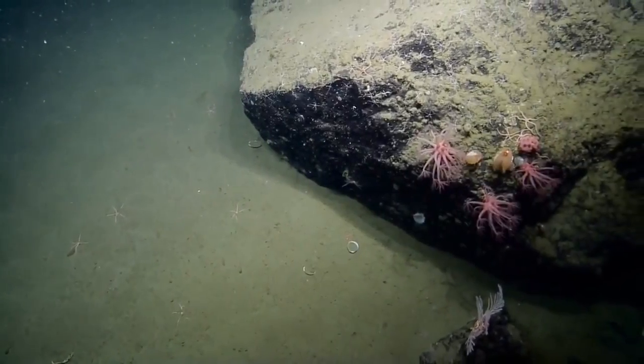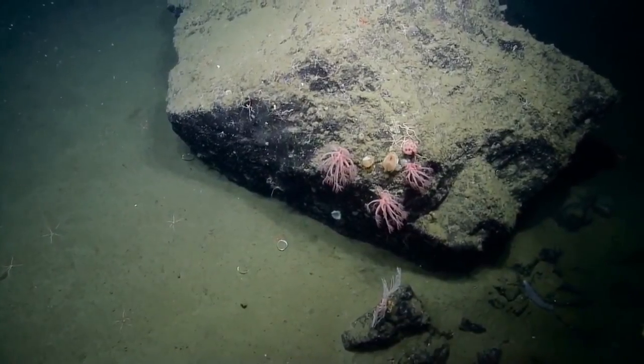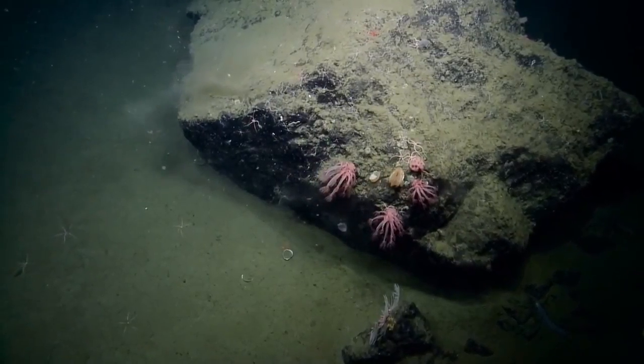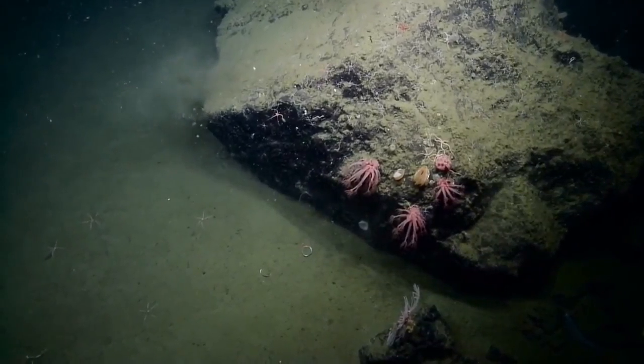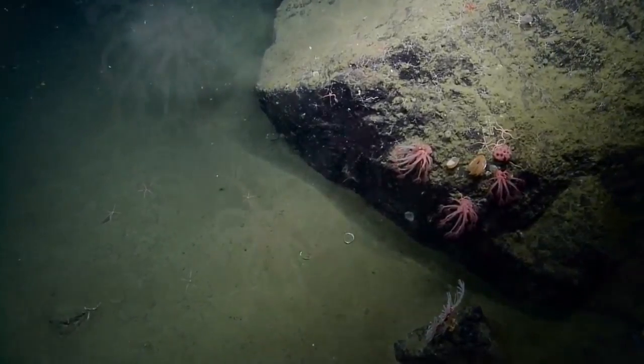Underwater photography has changed the way that we know the ocean, and even what we do know doesn't compare to what we haven't discovered yet. If we hadn't ever decided that the ocean is a mysterious place filled with amazing plants and animals, our ability to know what these plants and animals really look like would not be what it is.